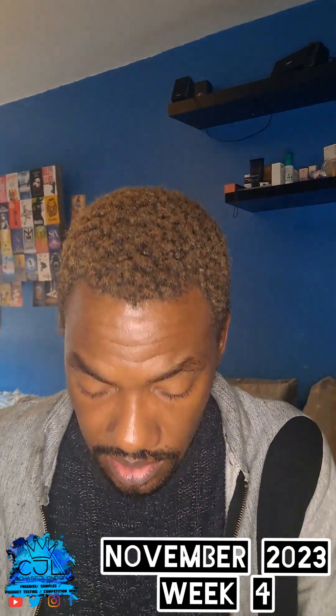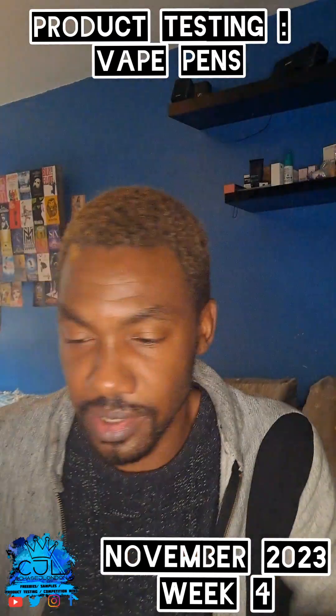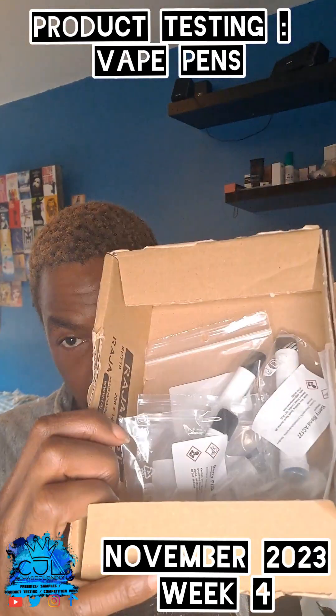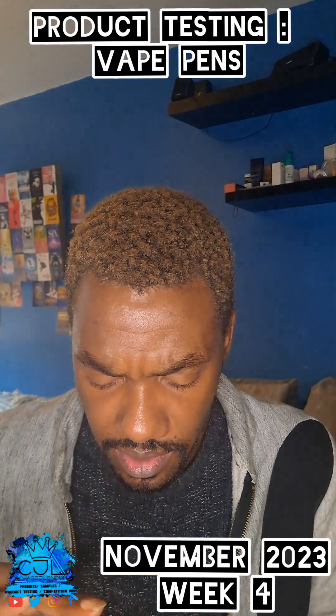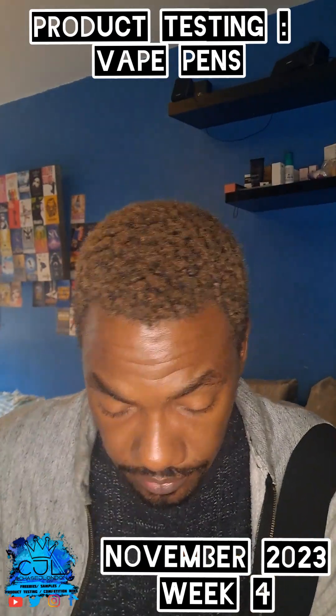I'm probably testing some baked pens. I can't really show you but I'll do this quickly. There are different kinds of flavours and different types of baked pens. That's what I've been doing this week.